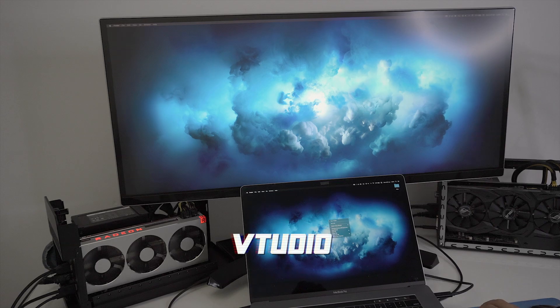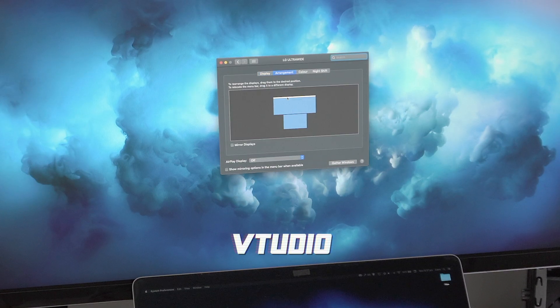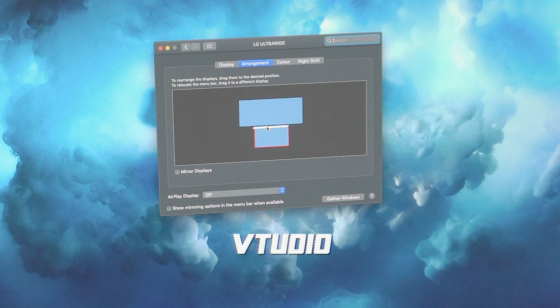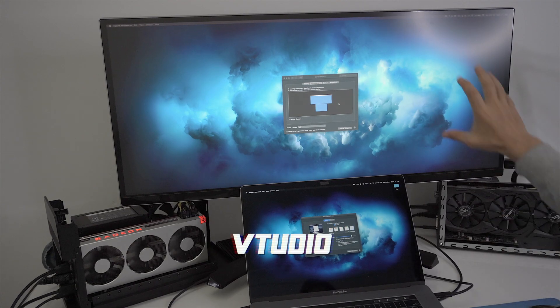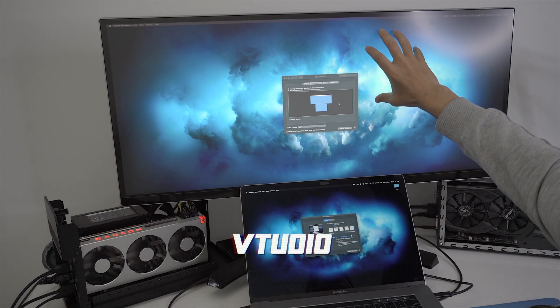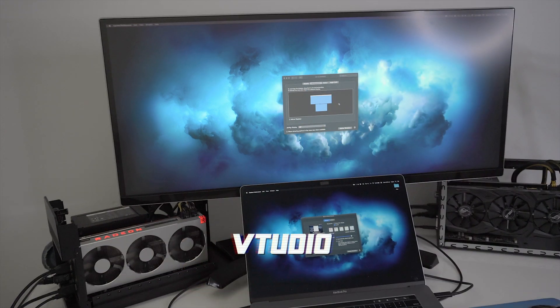Just some tips for eGPU users: go into System Preferences, then Displays. Drag the system bar from your MacBook's display over to the external monitor. That will give applications a hint that you want that to be your primary monitor, which means it will prioritize rendering off the eGPU.